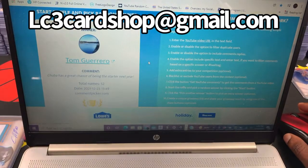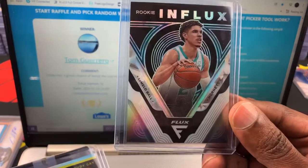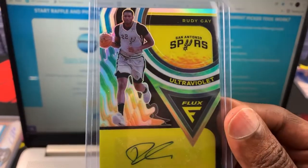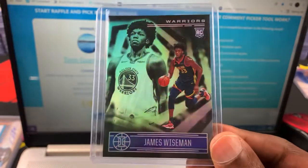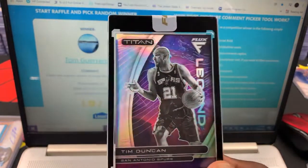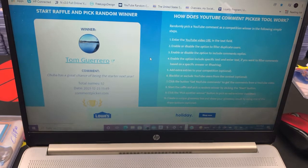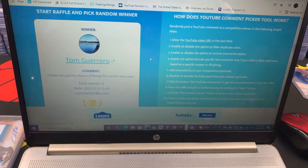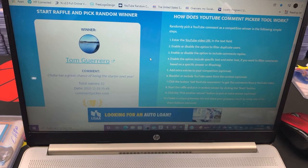All right guys, remember I do have a 1000 subscriber giveaway going on. I'm giving away a LaMelo Ball card, a Rudy Gay auto ultraviolet, a James Wiseman, and a Timmy D Flux Titan silk-free card. I haven't made the video yet for you to comment on, but I will — stay tuned for that. Congratulations again to Mr. Tom Guerrero. Please like the video, subscribe if you haven't, and as always have a wonderful blessed day.